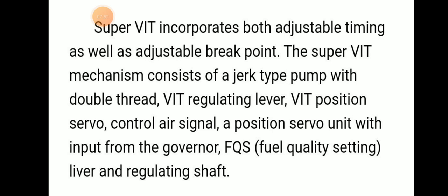The Super VAT mechanism consists of a jerk type pump with a double thread, a VAT regulating lever, a VAT positional servo, a control air signal, a positional servo unit with input from the governor and fuel quality setting lever, and a regulating shaft. Super VAT incorporates both adjustable timing as well as an adjustable break point.